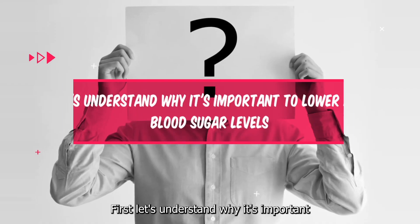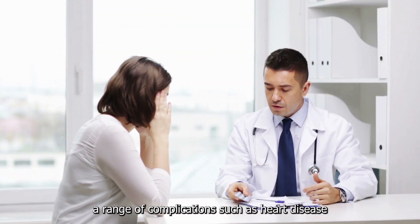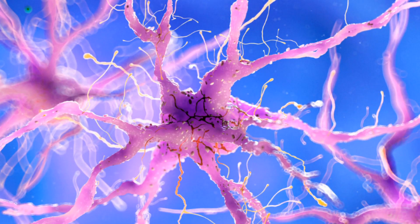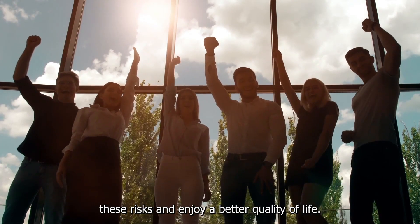First, let's understand why it's important to lower high blood sugar levels. Persistent high blood sugar can lead to a range of complications, such as heart disease, kidney problems, nerve damage, and more. By taking proactive steps to manage your blood sugar, you can minimize these risks and enjoy a better quality of life.